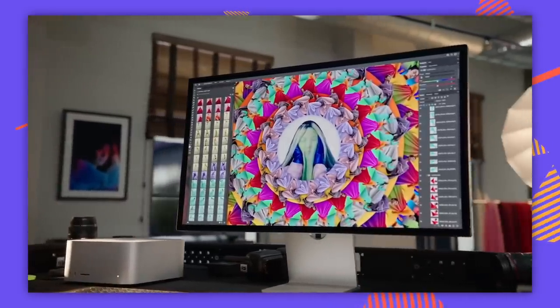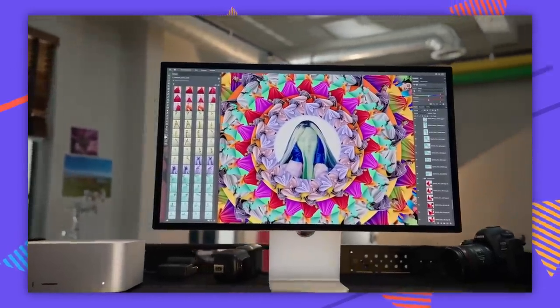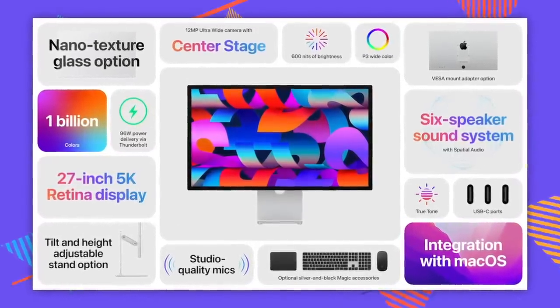We have to talk about the thing that disappointed me the most: the Studio Display. This was one of the things I was most excited for, and it did end up being super disappointing. So many people have been asking for a new cinema display for years. The studio display is similar to the panel inside the 27-inch iMac — 27-inch, 5K, 60Hz, 600 nits. They've got an Apple A13 Bionic chip inside, which seems really unnecessary. There was one rumor that it was going to be able to run iOS straight up on the monitor.